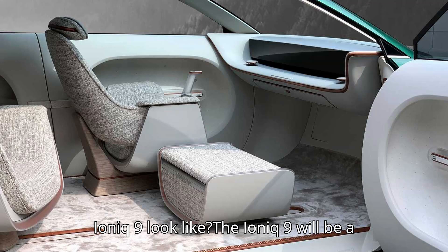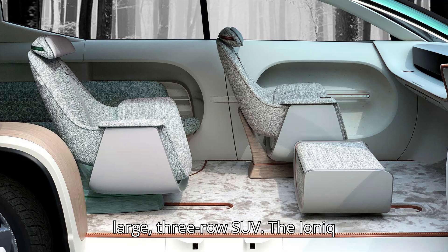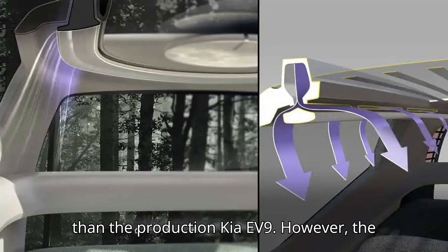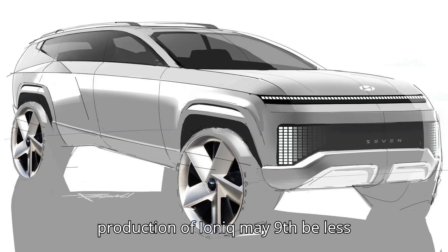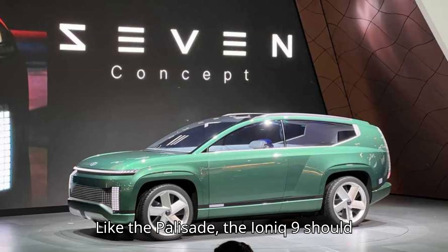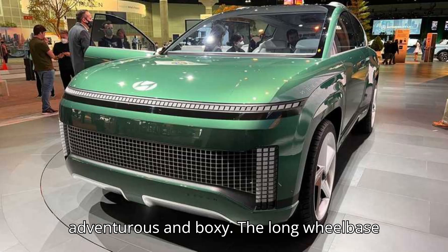What will the Hyundai Ioniq 9 look like? The Ioniq 9 will be a large, three-row SUV. The Ioniq 7 concept had a 126-inch wheelbase, four inches longer than the production Kia EV9. However, the production Ioniq 9 may be less differentiated from its Kia counterpart. Like the Palisade, the Ioniq 9 should skew toward a sleek, upscale look compared to the Kia EV9, which is more adventurous and boxy.